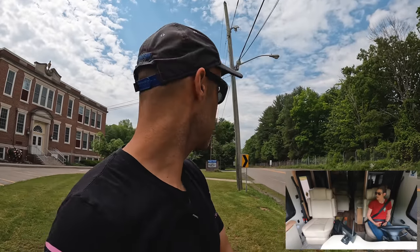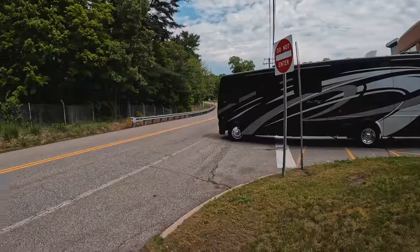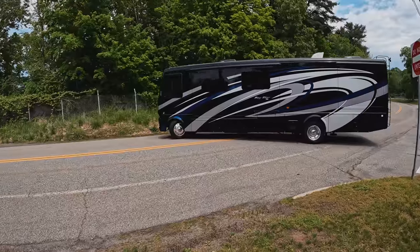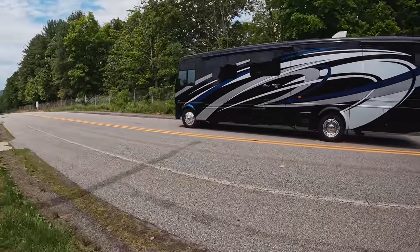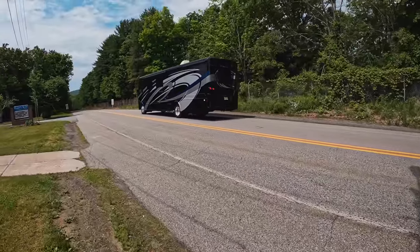We have a full video on how to drive a motorhome in much more detail — link is above. Now let's talk about taking wide turns to accommodate the size of your motorhome. Watch as MJ makes a left turn out of this lot — notice she's taking her time, going nice and wide into the second lane, then coming back around wide to get into the next lot.